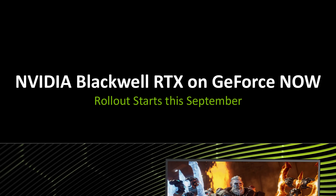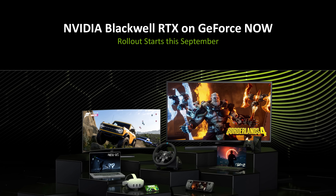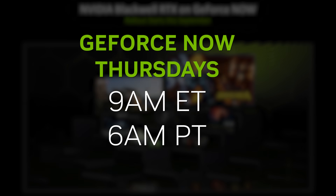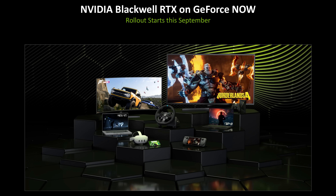The rollout will begin in September — next month — though NVIDIA said it will be a slow rollout. For updates on when new locations will be supported, stay tuned for GeForce Now Thursdays at 9 AM Eastern / 6 AM Pacific for official news. Unfortunately, there was no mention of progress for Indian servers.